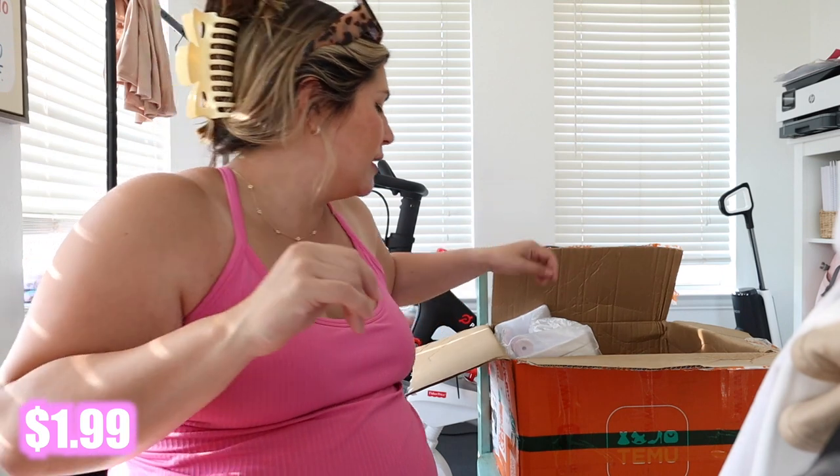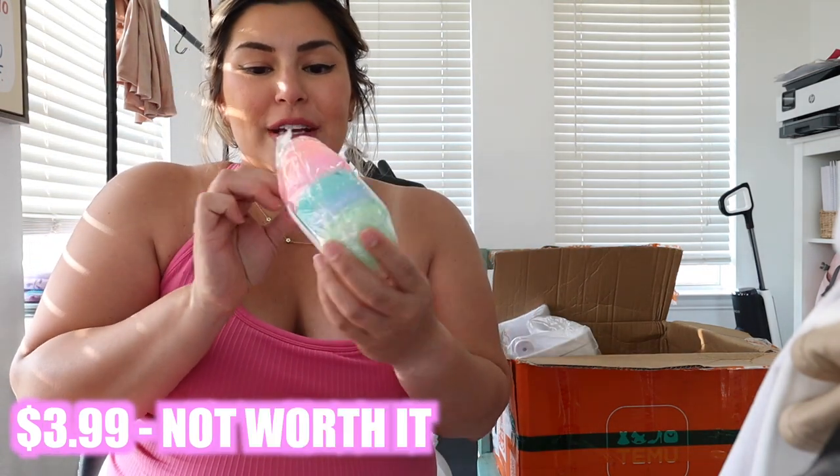I got some magic cleaner gel for the car — this is the stuff you always see on TikTok where they pull the putty out and put it in their little vents. I got some; I like it. It's reusable until it gets disgusting.